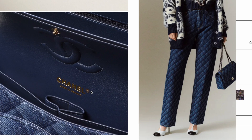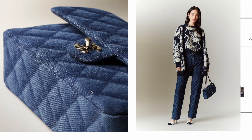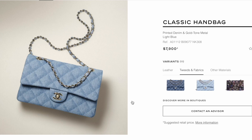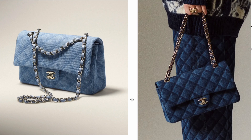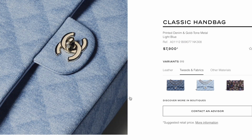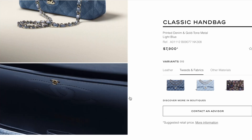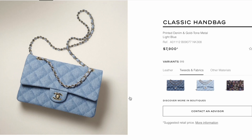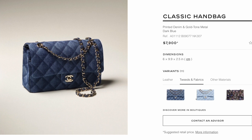One of the most anticipated classic flaps for the 22B collection is the printed denim classic flap. The denim print looks really good with the quilting. Besides the dark blue color, it's also available in light blue. Both retail for $7,900, versus a regular leather classic flap at $8,800. Personally, I'm not willing to spend $7,900 on denim material, though they look nice — I much prefer the leather classic flap.